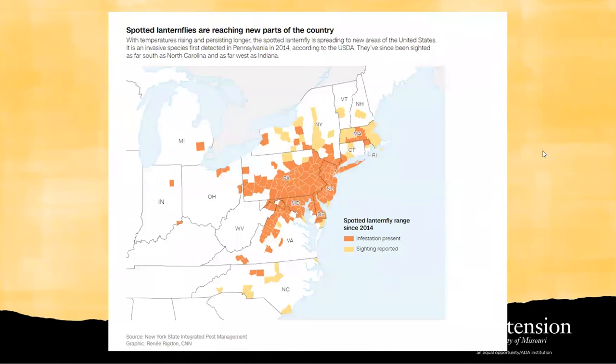The spotted lanternflies were first discovered in Pennsylvania in 2014. Since then, the population as well as the coverage of these insects has been drastically increasing due to the lack of native predators. As you can see in this map, they are not only showing up on the east coast, but also in the Midwest, such as Indiana and Kentucky.